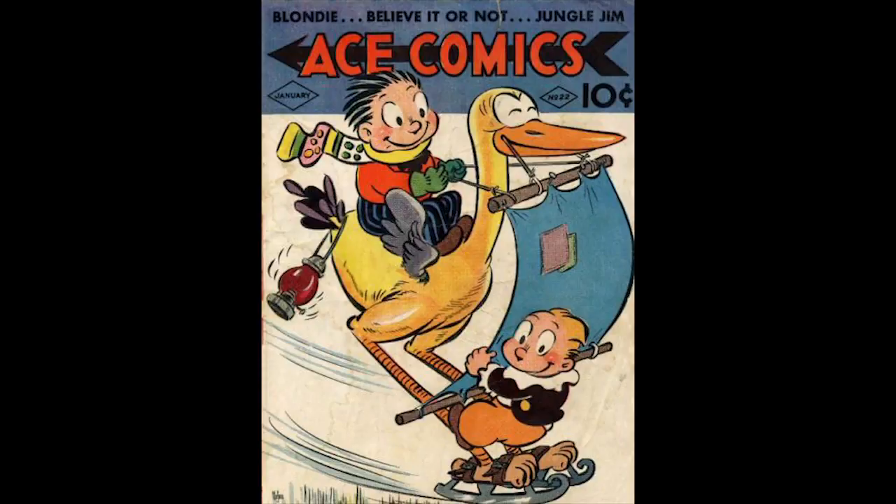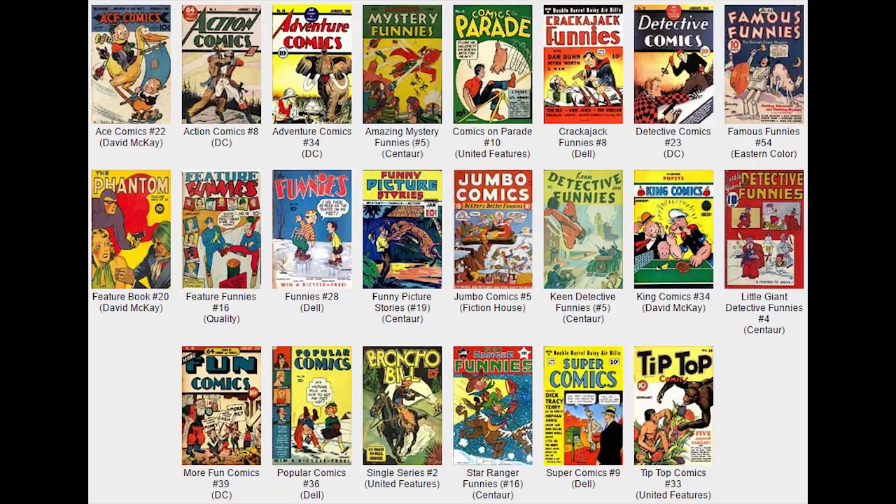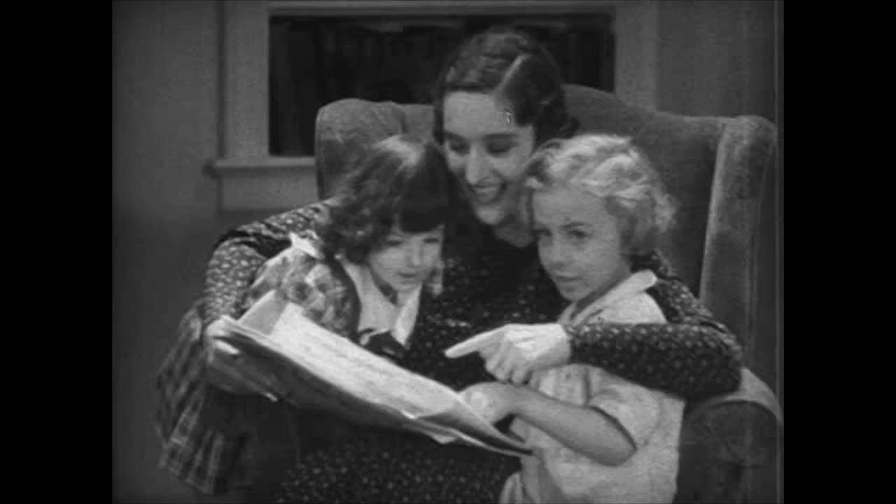Ace Comics, Number 22, January 1939, published by David McKay Publications. The Katzenjammer Kids are featured on the cover, drawn by H.H. Knerr. Jungle Jim appears in a four-page story drawn by Alex Raymond. And The Phantom appears in an early superhero strip — the 13th appearance in American comic books — written by Lee Falk with art by Ray Moore.